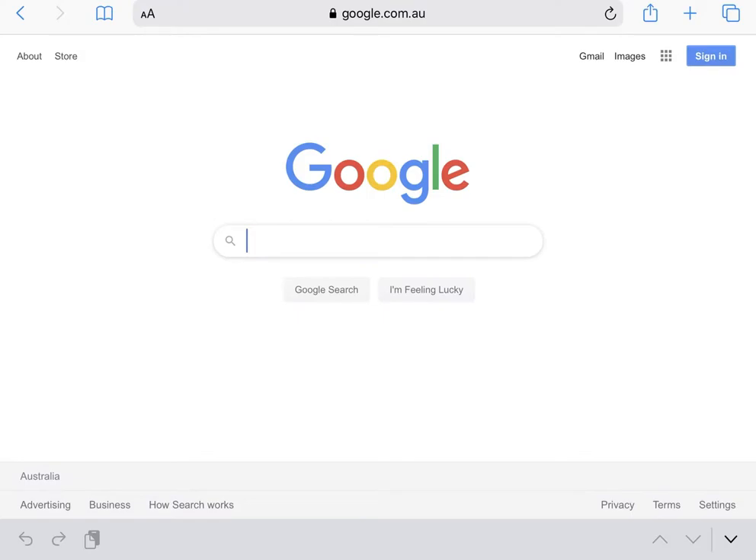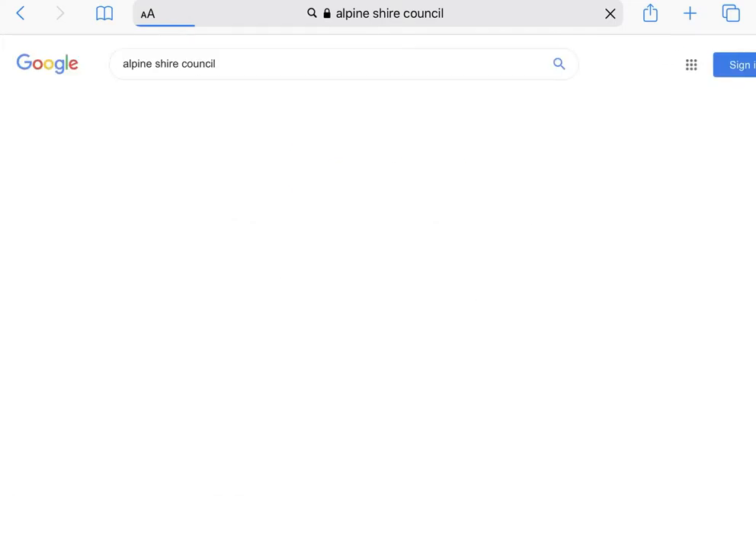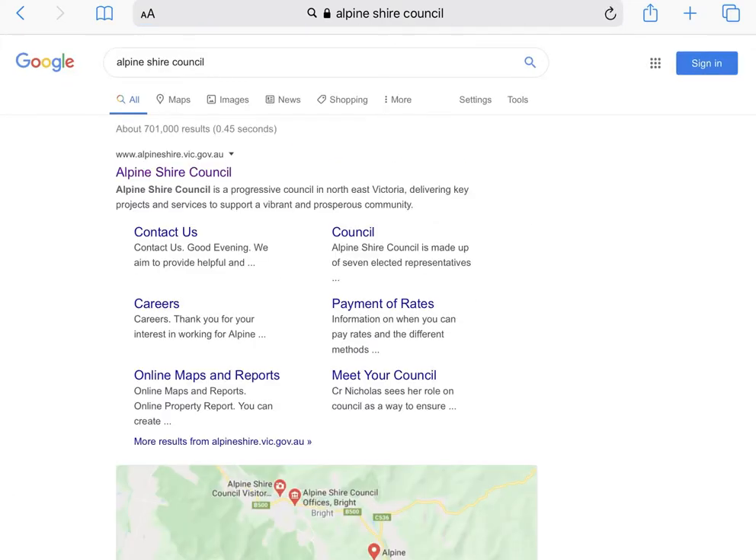To start, we are going to type Alpine Shire Council into Google. The top result we have is the link we want to click.